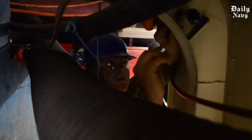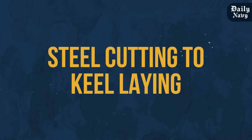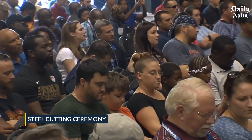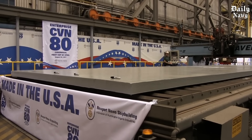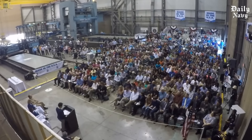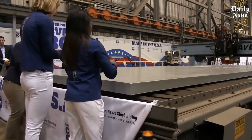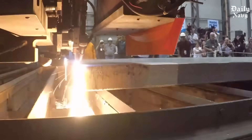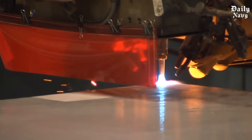Every carrier begins with a steel cutting ceremony that dates back centuries, marking the official start of construction. The Navy invites dignitaries, shipyard workers, and military leaders to witness the first cut of steel — which becomes part of the ship's hull. Modern carriers use high-strength steel specially designed for naval applications, engineered to withstand the punishment of decades at sea.